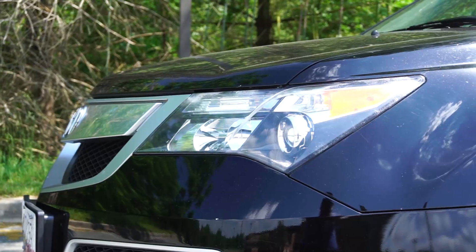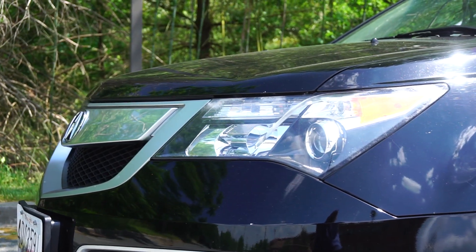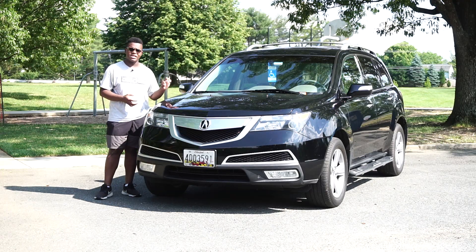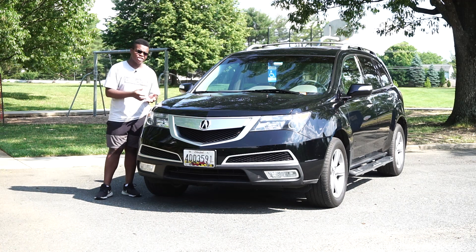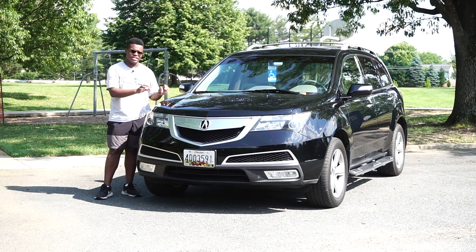This one is a really nice one though. It's in Crystal Black Pearl — a nice color, especially when it looks clean. But I think the paint on these Hondas and Acuras is a little bit too soft, because I noticed this catches swirls a little bit easier than other cars due to the thickness of the paint.